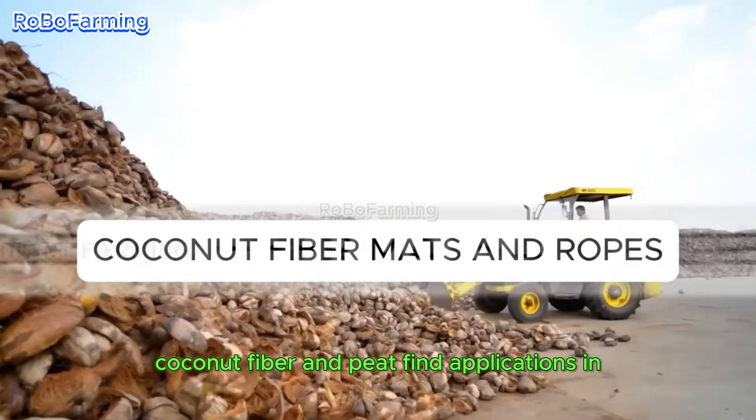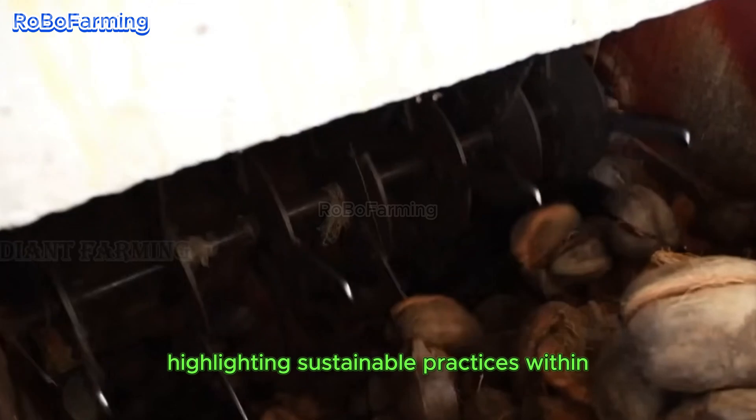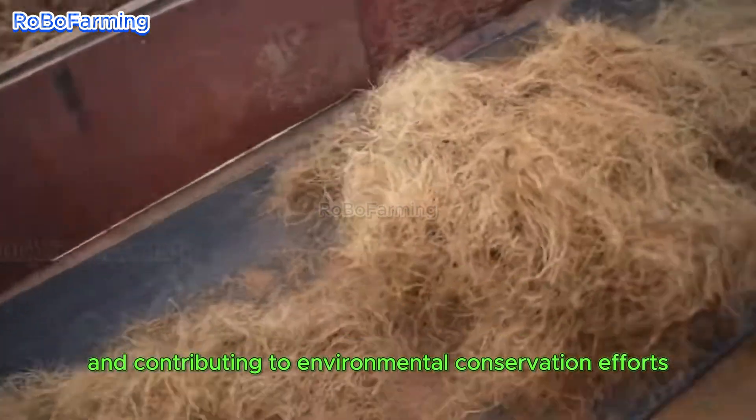Additionally, coconut fiber and peat find applications in eco-friendly products such as mats and ropes, highlighting sustainable practices within the fiber industry and contributing to environmental conservation efforts.